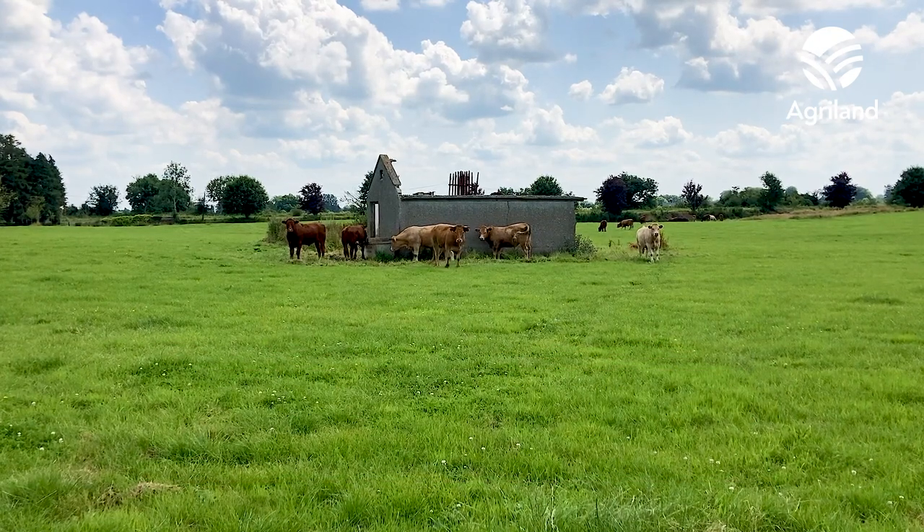My name is Michael Delaney. I'm from Ballymahan, County Longford. We're running a beef operation here. I'm farming six years.